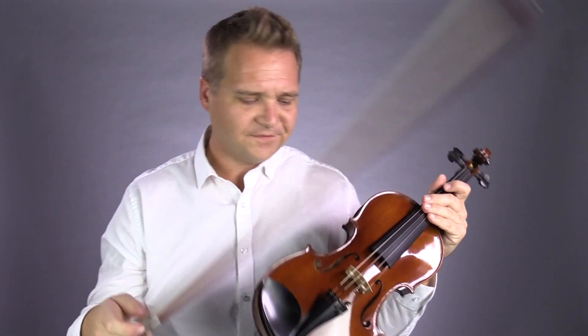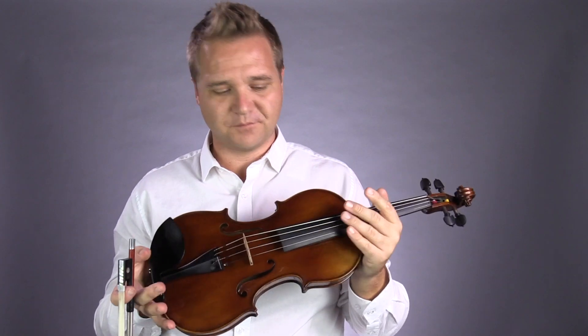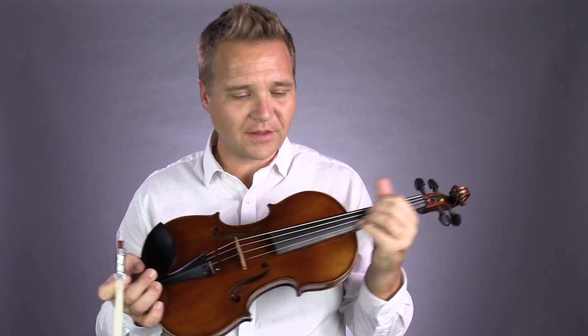All right. So, very nice instrument. Touch on the bright side, but great power, great response. Feels great in the hands.